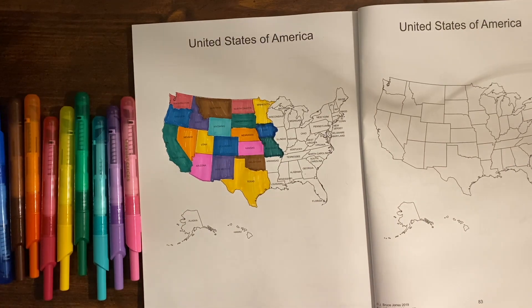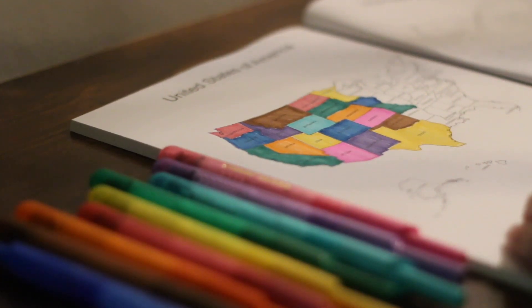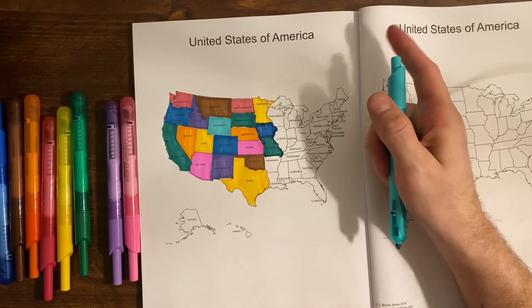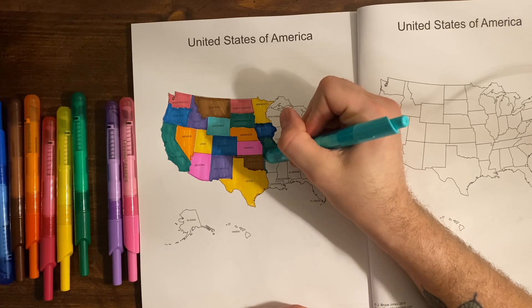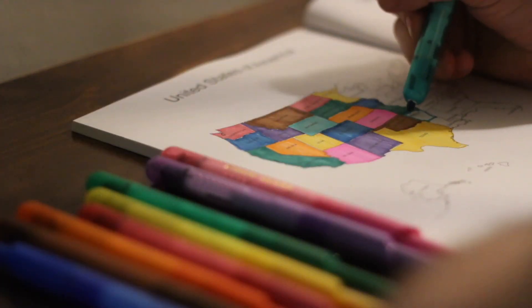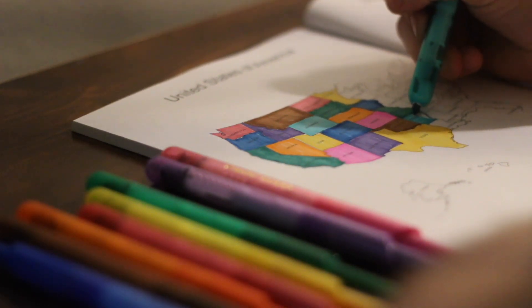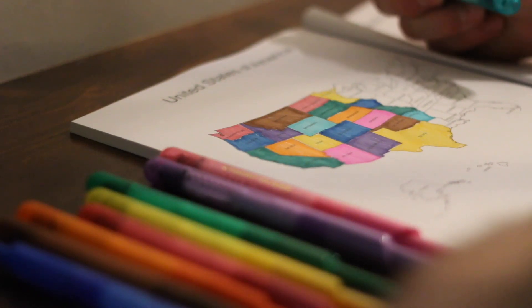For Arkansas, let's do something a little brighter. The capital of Arkansas is Little Rock, and the capitol building in Little Rock is the oldest capitol building in the country, built in 1842.